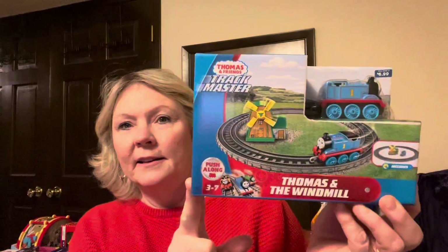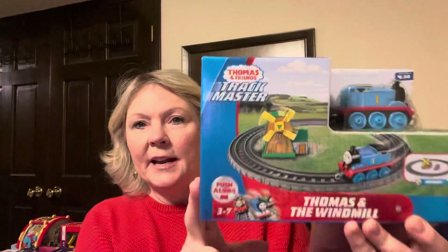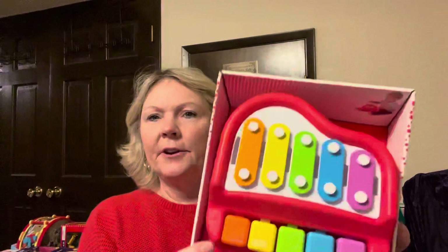I got a Thomas and the Windmill — it's just a small little track with a Thomas train, and that was also $1.39. I also got this little piano, and that was $1.39 as well. I tested it out in the store, so hopefully it works.